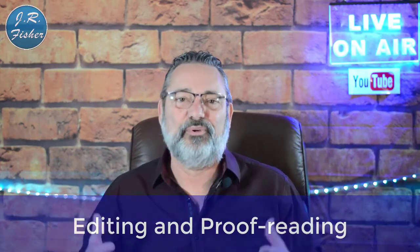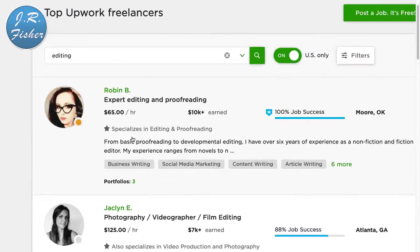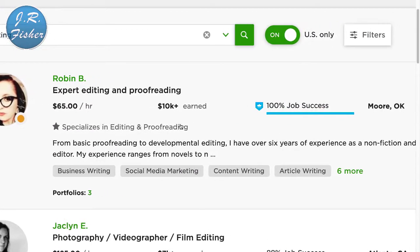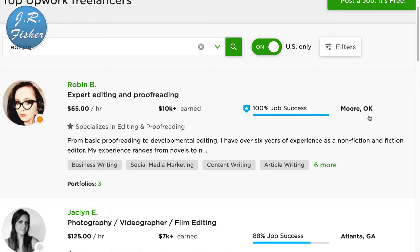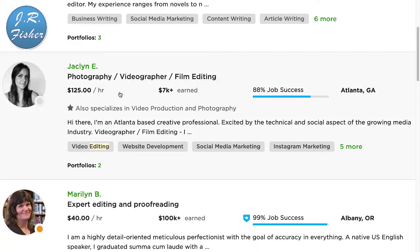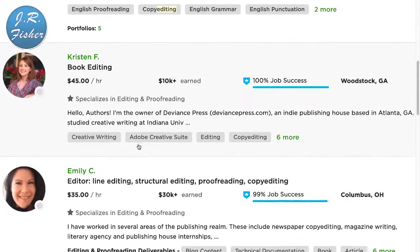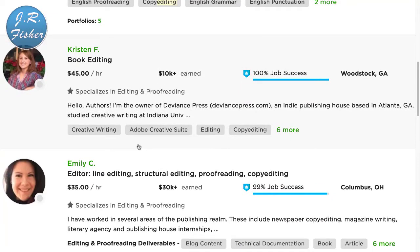Number six is editing and proofreading — great if you're good at catching mistakes. Over on Upwork, searching 'editing' shows an expert editor and proofreader charging $65 an hour in Moore, Oklahoma. A photography and videography film editor charges $125 an hour in Atlanta, Georgia, and another lists at $40 an hour. When the national minimum wage is $10 to $15 an hour, earning $45 to $60+ an hour from home is pretty good money.